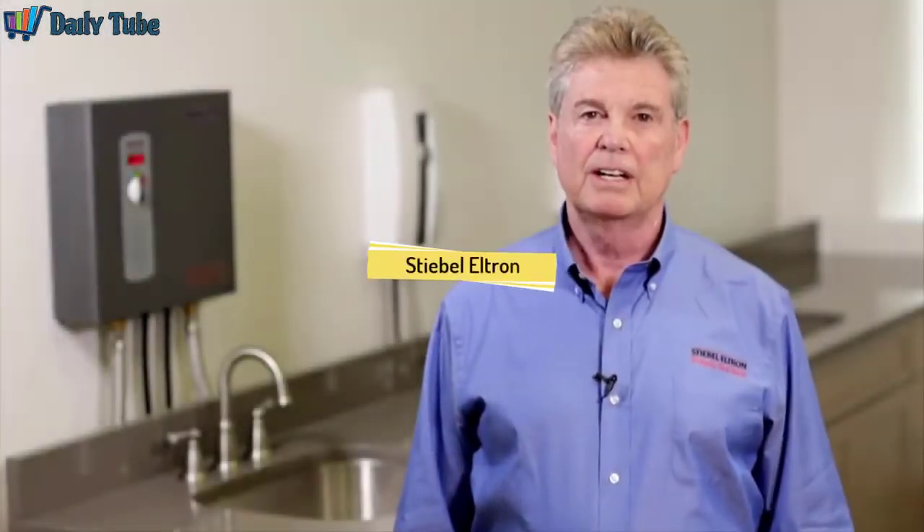Hi, I'm Mike Dunn with Stiebel Eltron. Today I'm going to discuss the benefits of tankless electric hot water heaters. Often called on-demand or instantaneous water heaters, they differ from tank water heaters.